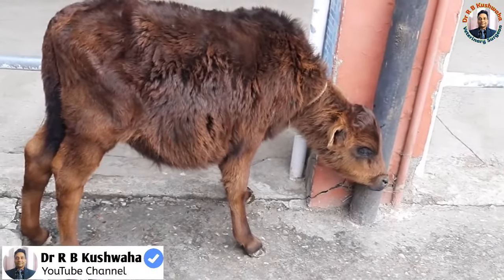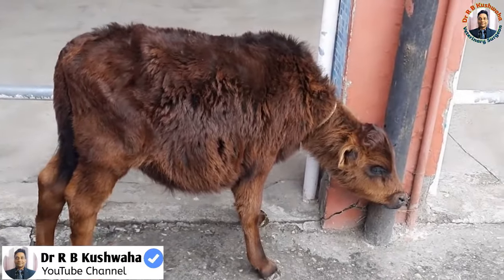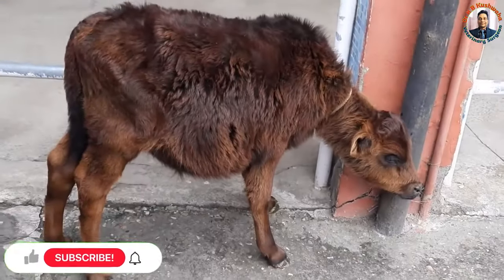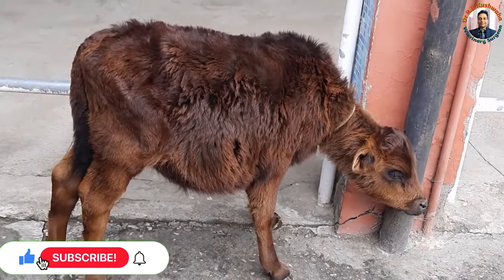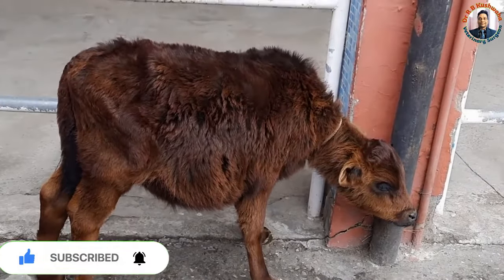Hello friends, this is Dr. R.B. Kusoha, Assistant Professor in the Division of TBCC, FVSC and AH at Scotch Jammu. Welcome to my YouTube channel. If you have not subscribed to my channel, kindly subscribe and hit the bell icon for notifications.